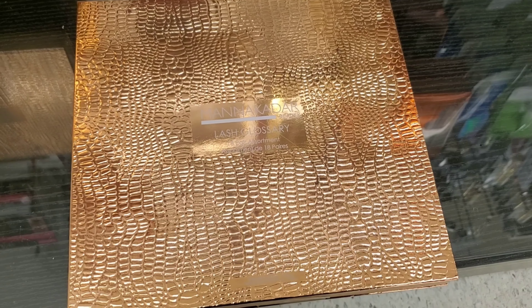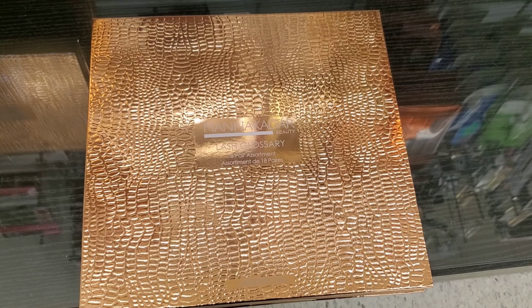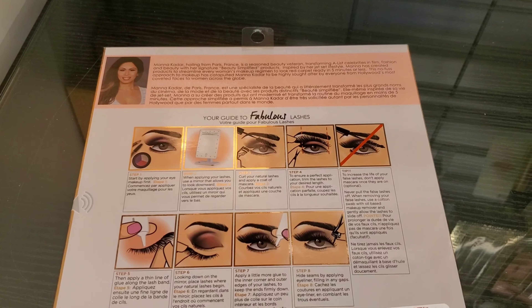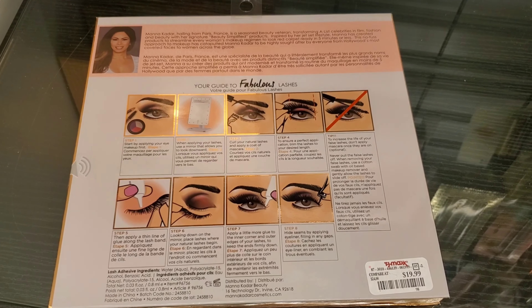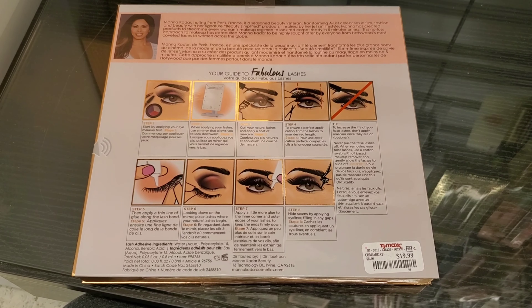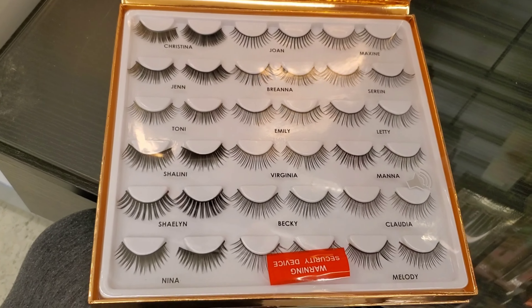This is the Manakadar Lash Glossary 18-piece eyelashes set. It has a lot of beautiful styles, like natural looking or more full eyelashes. If you're into eyelashes this is a pretty awesome deal — you can clearly see how the lashes look inside the package if you want to buy.